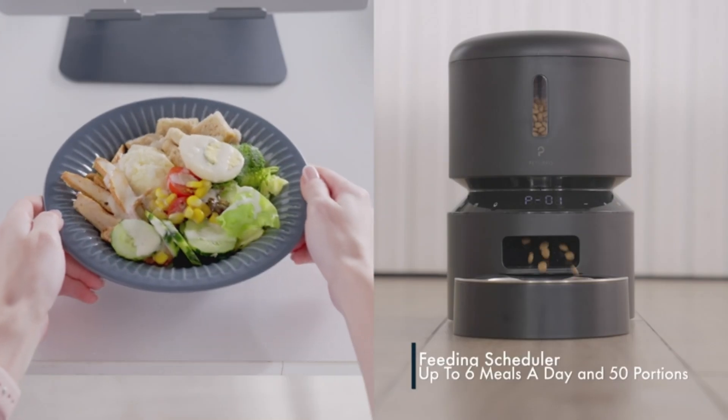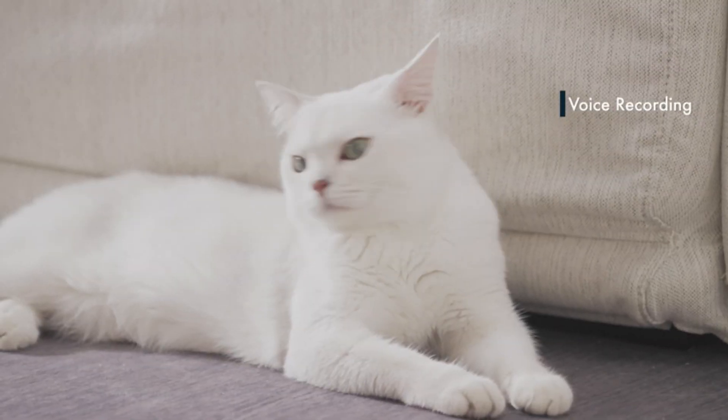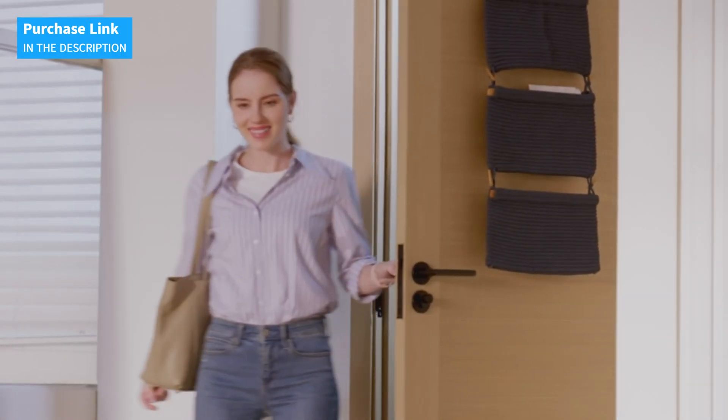The Petlibro automatic cat feeder is the ideal solution to ensure your cat gets their meals on time, with fresh food and no hassle. Give your cat the care they deserve and yourself the peace of mind knowing they are well-fed, even when you're away.